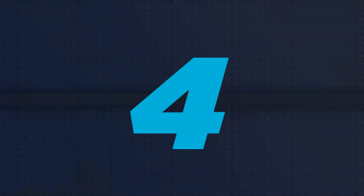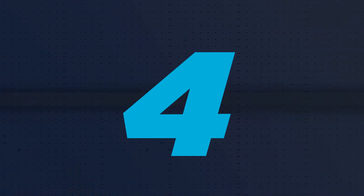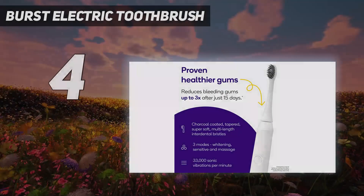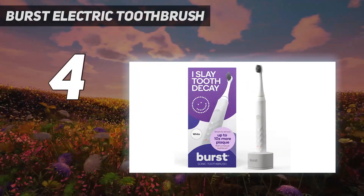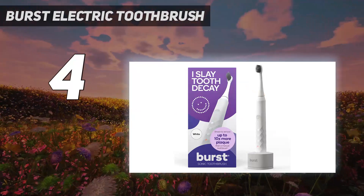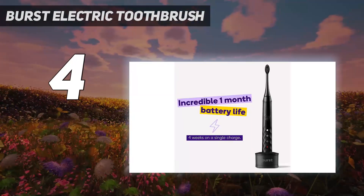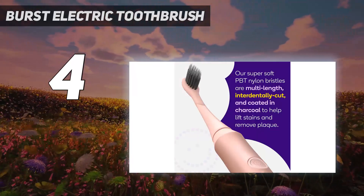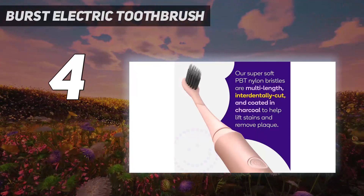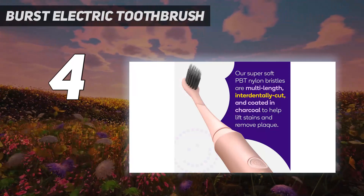Coming in at number 4: the Burst Electric Toothbrush. The Burst Sonic Toothbrush has super soft charcoal-infused PBT nylon bristles. It helps reduce gum bleeding up to 3 times more than a manual toothbrush. This brush has also been clinically proven to remove plaque more effectively.